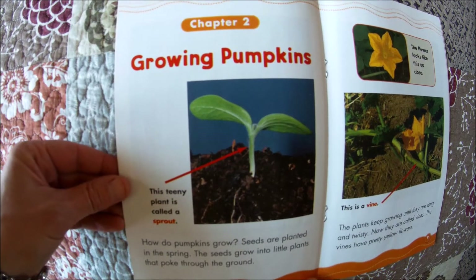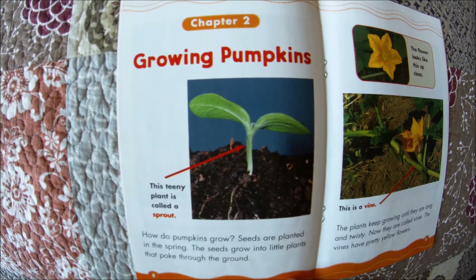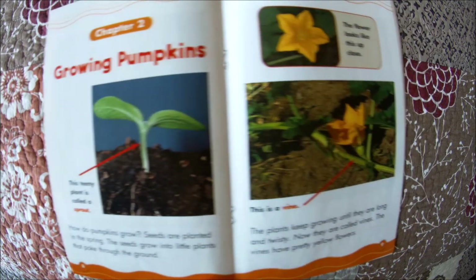Chapter two, growing pumpkins. How do pumpkins grow? Seeds are planted in the spring. The seeds grow into little plants that poke through the ground. This teeny plant is called a sprout — because the seed has just popped up a little shoot, that's called a sprout.